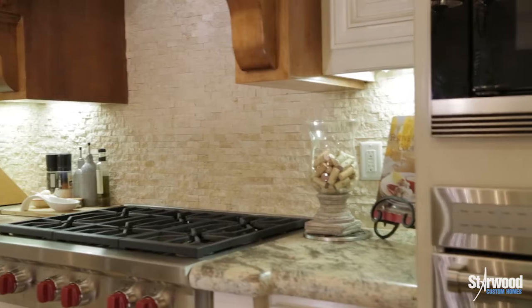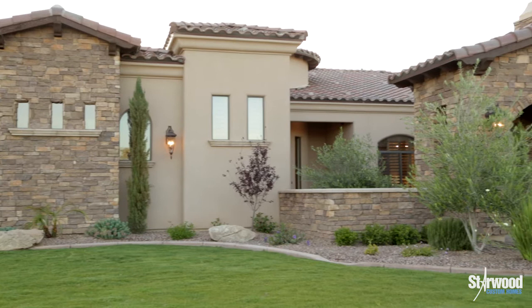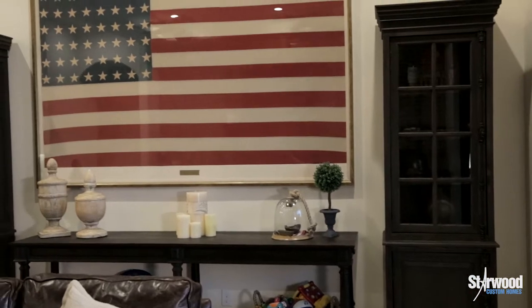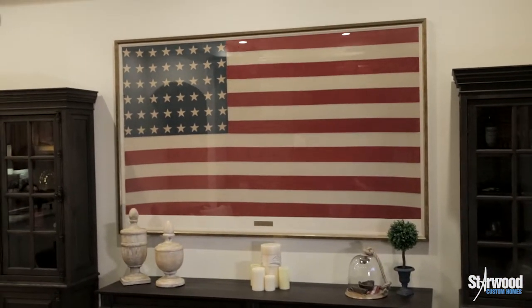The Starwood team has been great. They've been there whenever we needed them, whether it be minor things or getting estimates on things we want done to the house. They've been helpful all along the way. We've absolutely enjoyed working with the Starwood team — they've been everything to us in not only being acclimated to our home but the Phoenix area and this neighborhood.